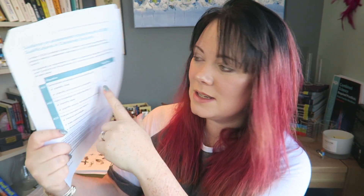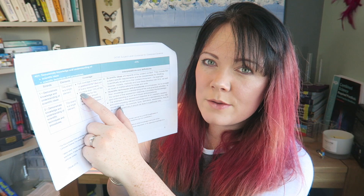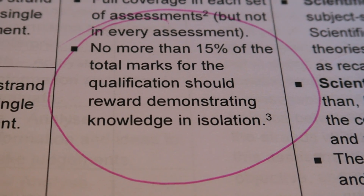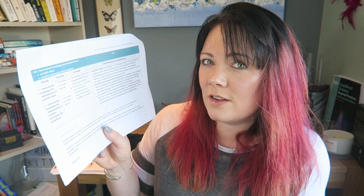We're going to start on page four of these documents — don't worry, I'm not going to take you through the whole thing. This is what it says: 40% is demonstrating knowledge, so 40% of what you do is basically taking stuff you've learnt and applying it or writing it down in the exam. Then 40% is applying and 20% is analysing. So there are lots of other skills in there, as opposed to just remembering stuff. No more than 15% of the total marks for the qualification should reward demanding knowledge in isolation.